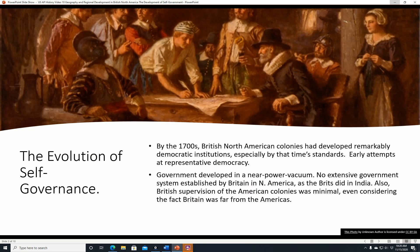The Evolution of Self-Governance. By the 1700s, British North American colonies had developed remarkably democratic institutions, especially by that time's standards. Early attempts at representative democracy came about because the government developed in a near-power vacuum. There was no extensive government system established by Great Britain in North America, even though the British did do that in India. So the British supervision of American colonies was minimal, even considering the fact that Britain was far from the Americas. They didn't establish as extensive a government system or supervise as closely as they could have in the Americas.